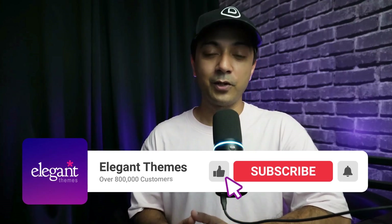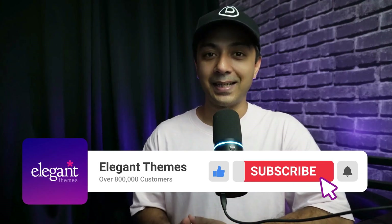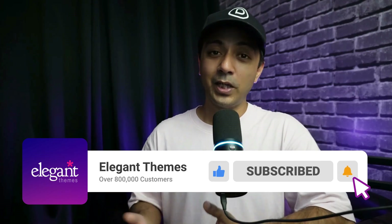Divi Dash is free for all Divi users. Sign up today to access Divi AI, Divi Quick Sites and Divi Dash — all in one membership. If you liked this video, make sure you give it a like and share it with your friends and community. For more WordPress videos like this one, make sure you subscribe to this channel and hit the notification bell so that you can get notified whenever we upload our next video. That's it for this one and I'll see you in the next video.